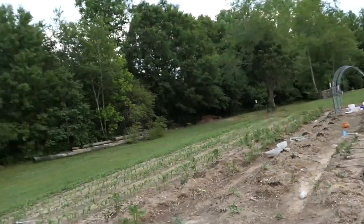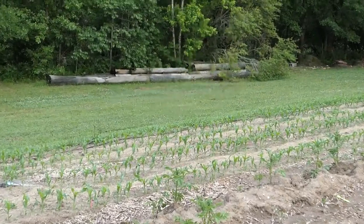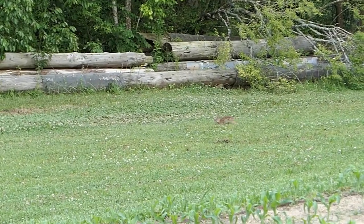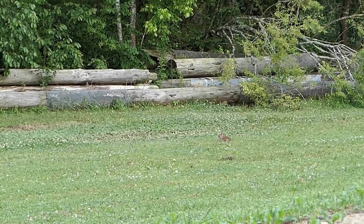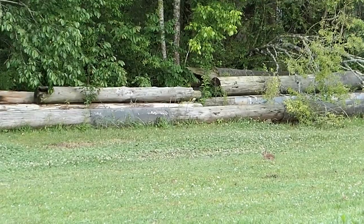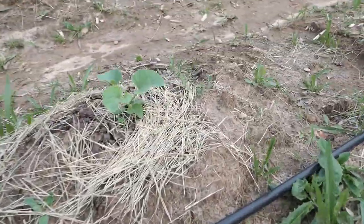Today I found the first squash bugs — squash bugs, yeah, that's what they're called. No, no, no — you guys are gonna get out of here! I took care of them and got them out of there. Oh look, look — there's a bunny! You better not come munch my garden, Mr. Bunny — stay away! That's crazy. So yeah, the squash bugs need to go away; I don't like them, and they're pretty early.